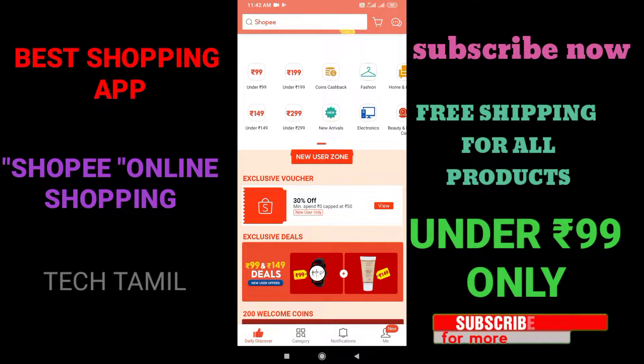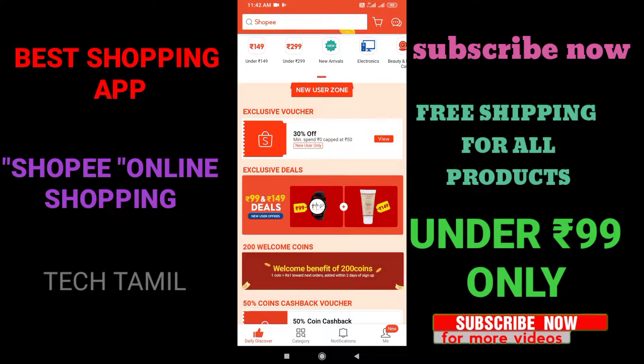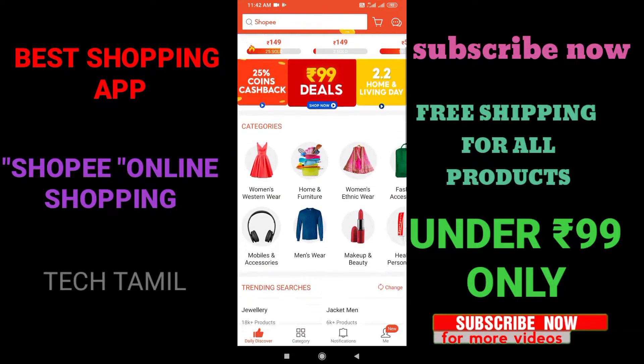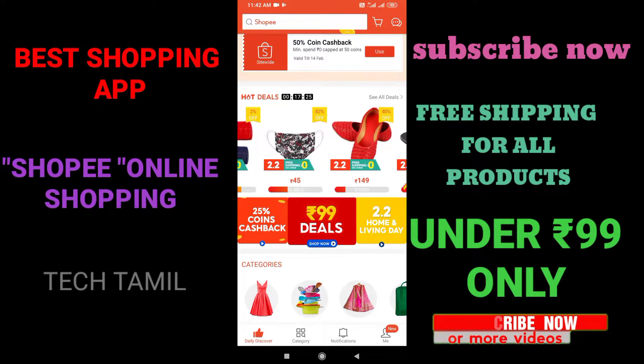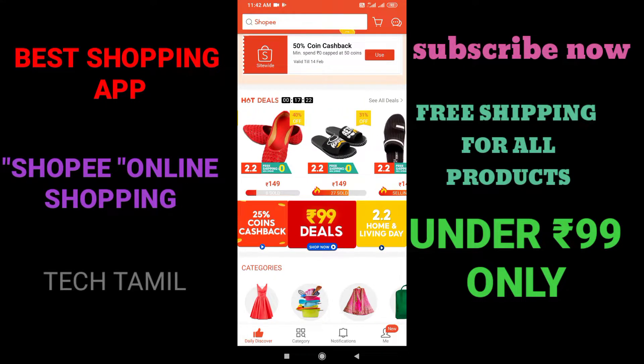Hello guys, welcome to our channel TechThamilk. In this video, we will see an online shopping app. The app name is Shopee. We compare the online shopping app — it is very cheap.